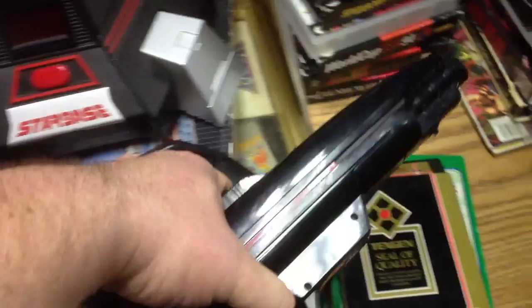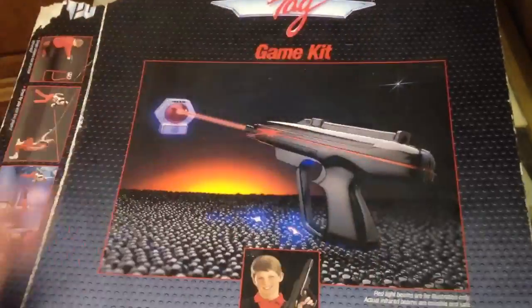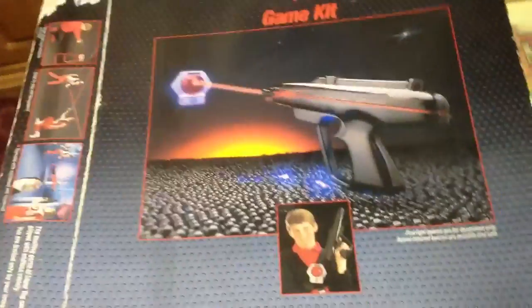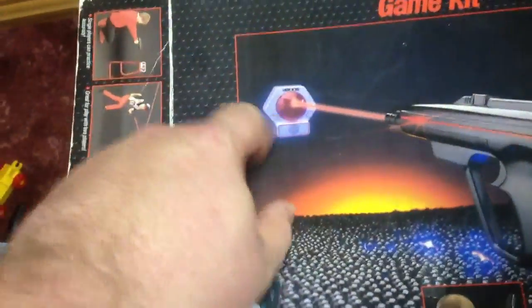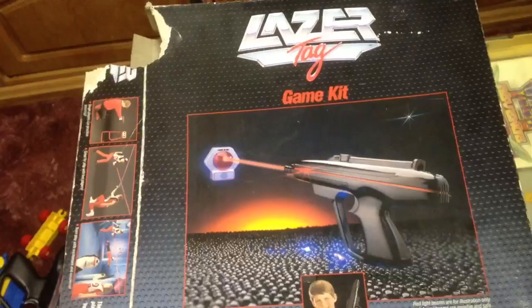It's got two of the zapper guns, and it's got the Starbase. I'm not sure if this keeps score or what it does. It's got the game rules and the story — that's fun. The box is in really rough shape and it doesn't have any of the packing, but it's just really cool to see. It doesn't have any of the sensors, so I need to find some of those still. I remember this game as a kid, seeing the boxes and just wanting it so bad, and having some friends that had it and going over to play it.